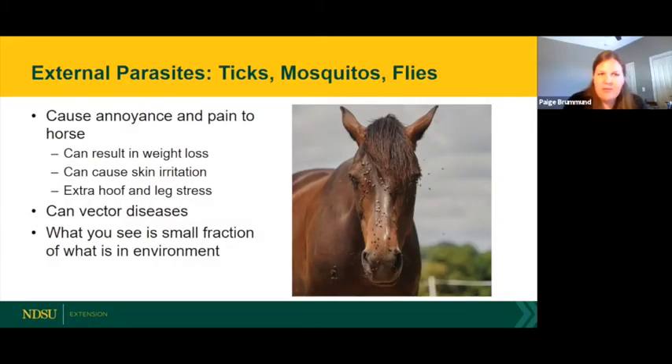Now we'll visit about external parasites, focusing mainly on ticks, mosquitoes, and flies — some of the most common ones experienced in North Dakota. Why do we want to manage external parasites? They cause great annoyance and pain to the horse, resulting in weight loss, skin irritation, and extra stress to the hoof and leg from excessive stomping. These insects can also vector a variety of diseases. What you see on or around your horse is a very small fraction of what's in the environment.